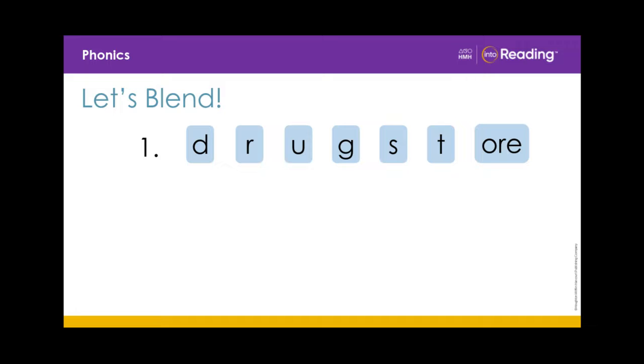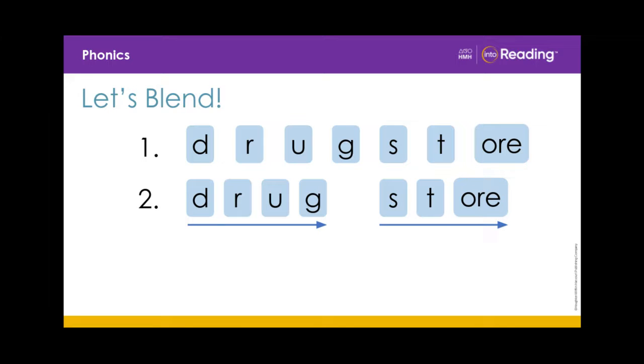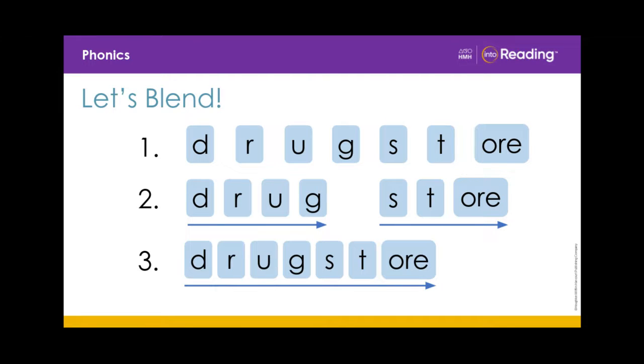D, R, U, G, S, T, OR. Drug, store. Drugstore.